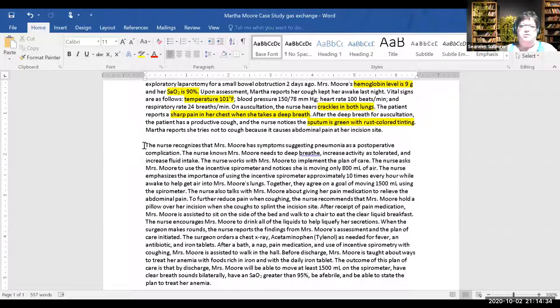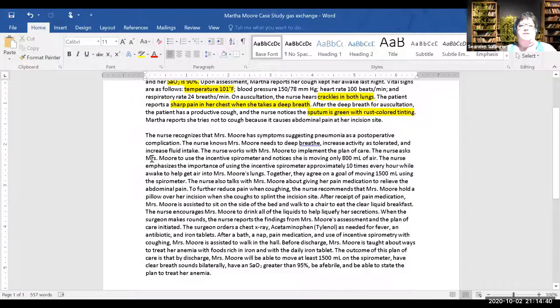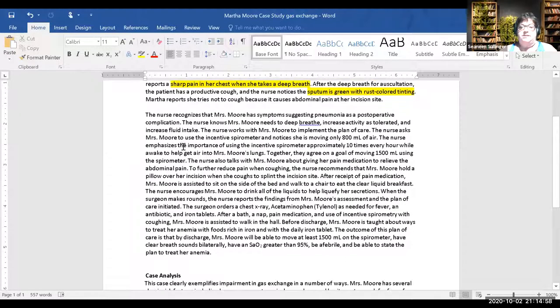The nurse recognizes she has symptoms suggesting pneumonia as a post-op complication. Why might she have pneumonia post-op? She's not moving as much. We know she needs to deep breathe, increase her activity, increase her fluid intake. What does increasing fluid intake do? It thins the mucus secretions — making it easier to cough up and expectorate.